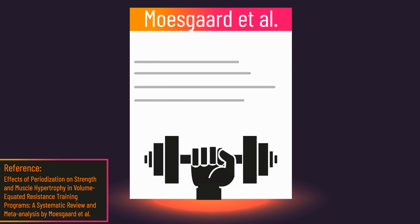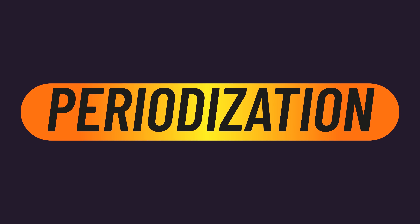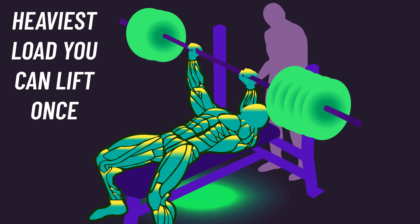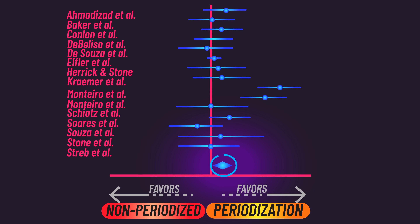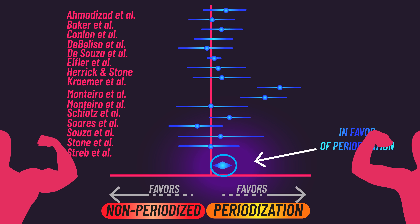The 2022 meta-analysis from Denmark also evaluated the effects of periodization on one-rep max strength gains. It was found that periodization did lead to greater strength gains than non-periodized training, holding true for both untrained and trained subjects. However, there is a potential limitation.